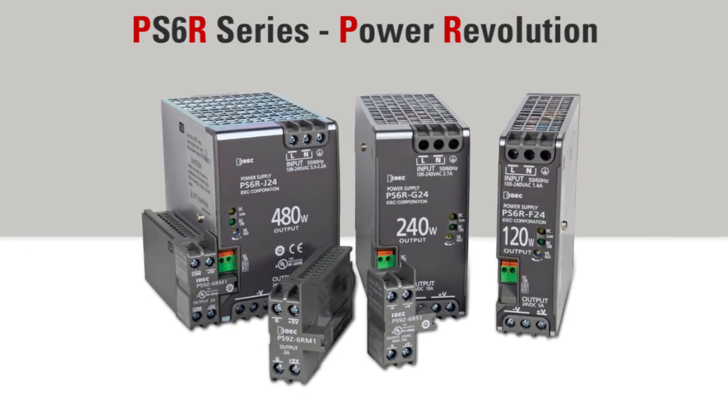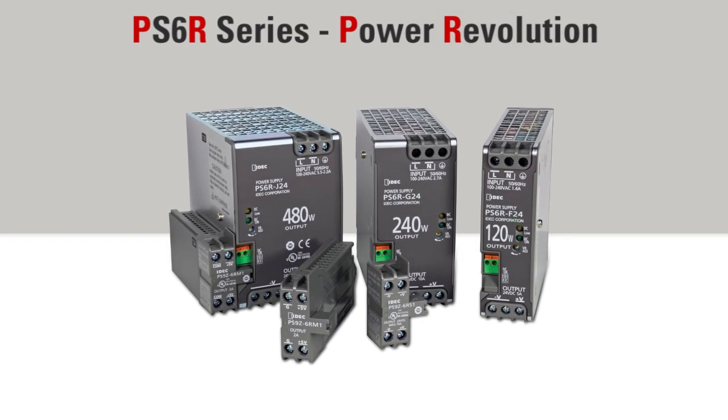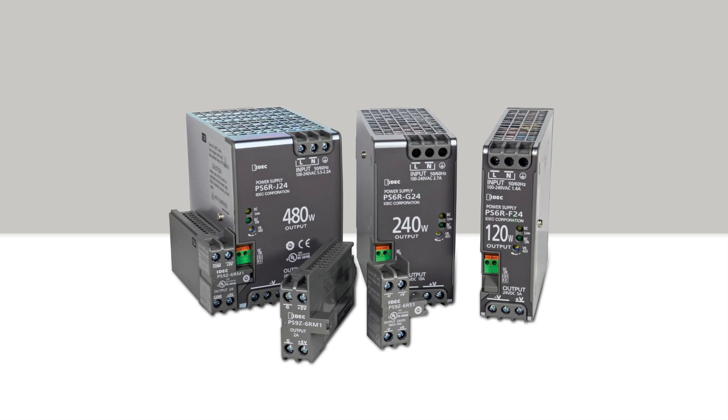Welcome to IDEC.com. Today we are taking an up-close look at IDEC's innovative new power supply, the PS6R series. This is a real game-changer because it introduces features never before seen in industrial DIN rail mounted power supplies.